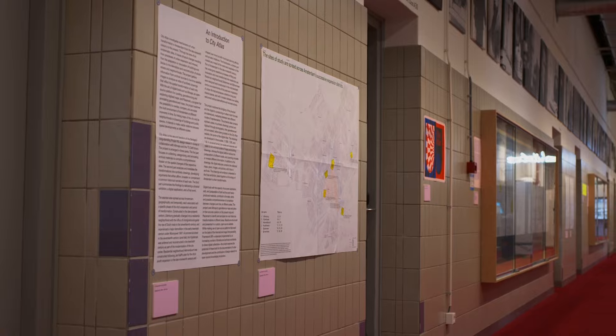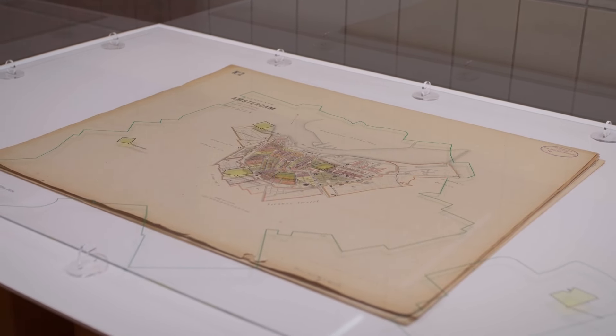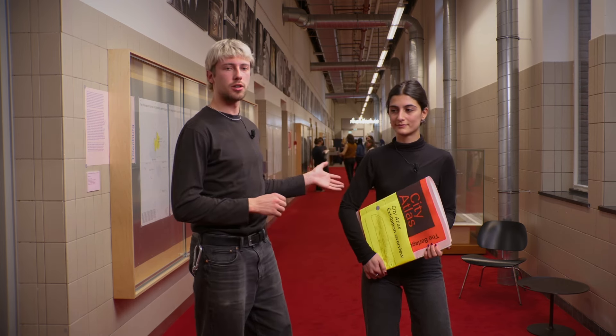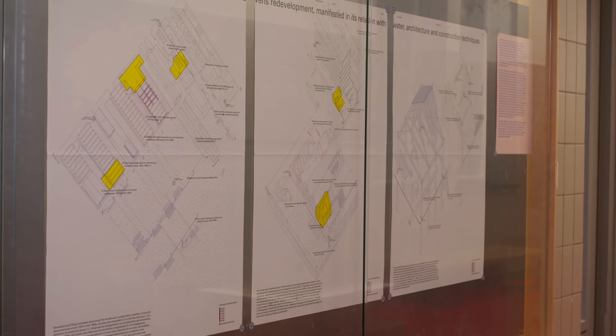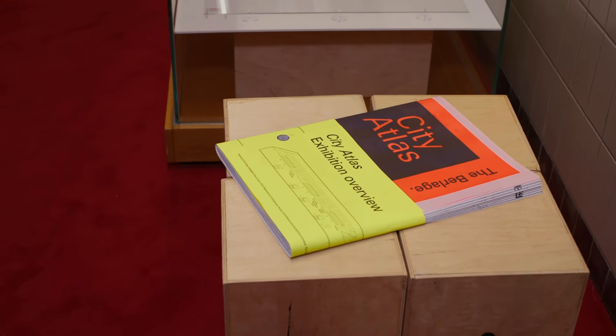The exhibition itself is divided into two major parts. The first one documents the archival material that has been used in the production of the exhibition, and you can see it on this side represented in four glass boxes. The other side of the exhibition represents the unfolding of the physical atlas, which is the result of the semester's long work.